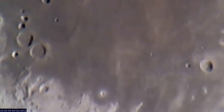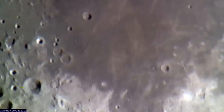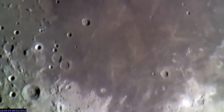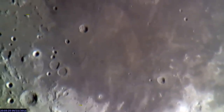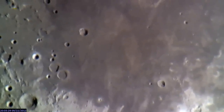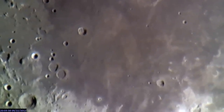You say, well, Bill, I can't see the lander. No, you can't. And the reason is these craters — for example, that little one is probably less than a mile long. So the scale is just too small to make out the hardware.